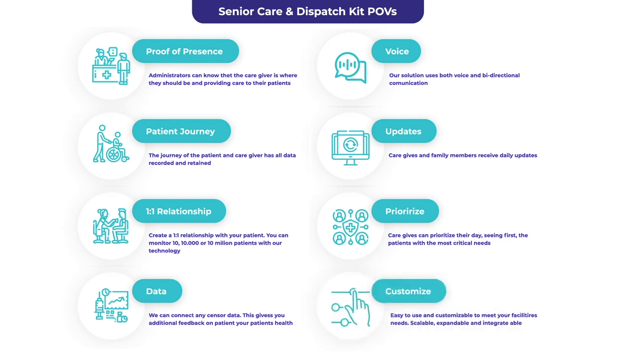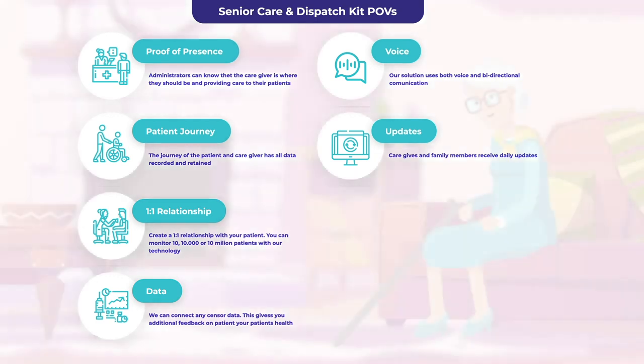With ISAP Health Platform, caregivers can prioritize their day by identifying which patients have the most critical needs.